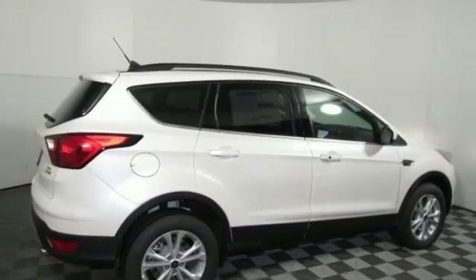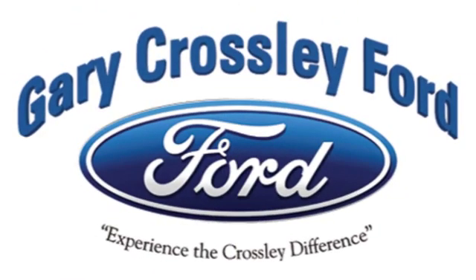And automatic transmission. See it for yourself when you take it for a test drive. Discover the Crossley difference today.